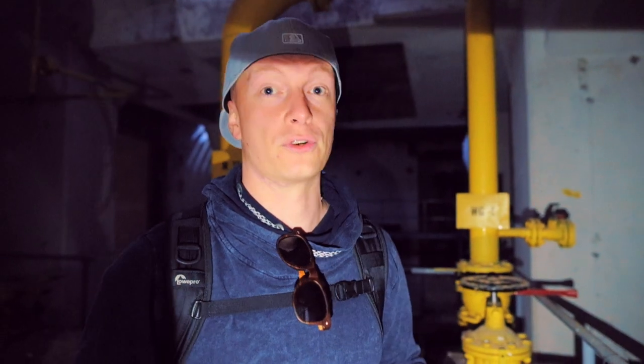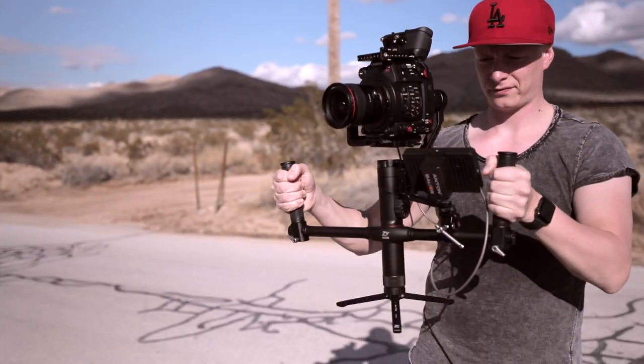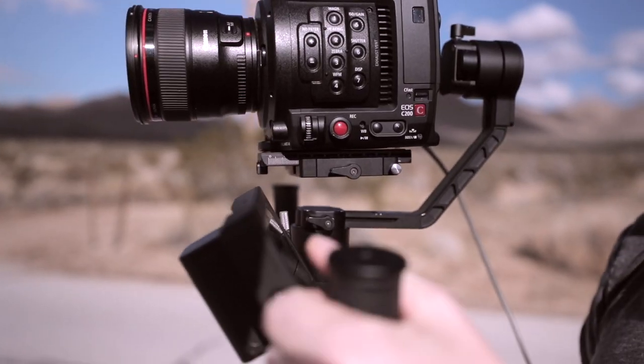We wanted to shoot a video for the gimbal review of the Xeon Crane 2 with the C200. But instead of just rocking around with the gimbal in our garden or in our apartment, we got a professional dancer — Anna. I'm Anna, I'm from Vienna and I'm a dancer. And we will shoot something great today. You can see the review over here.